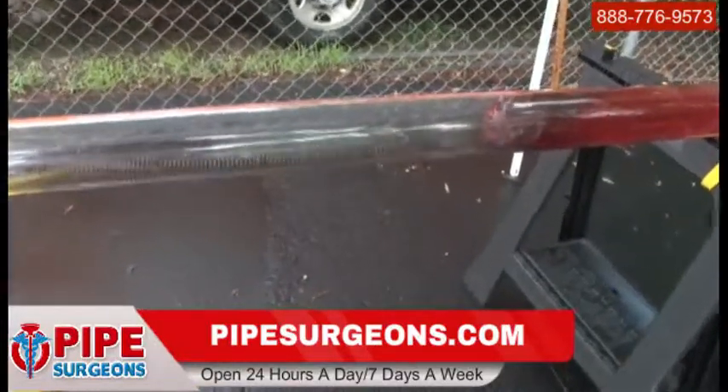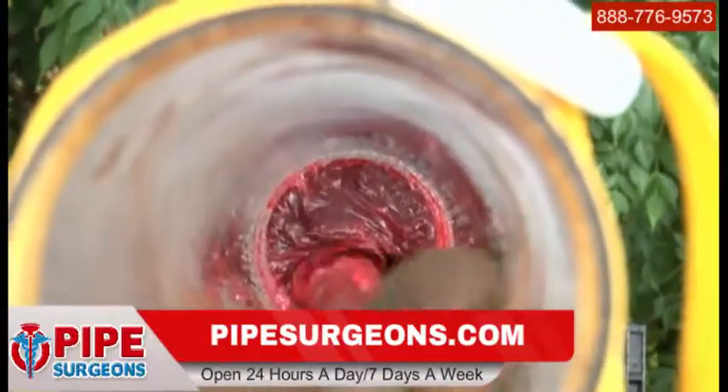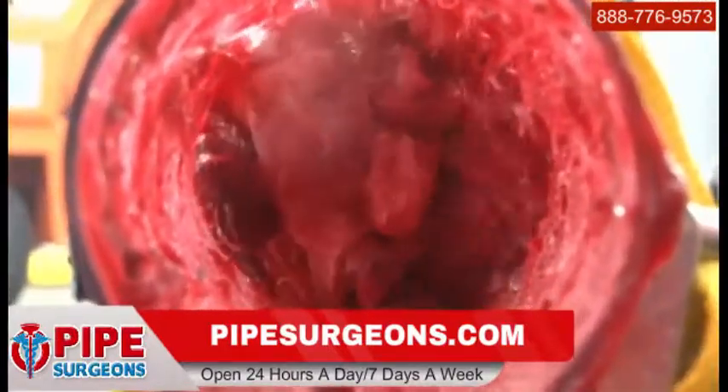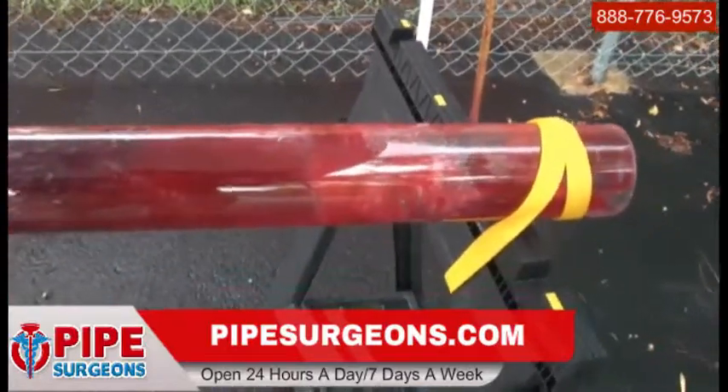When it encounters the blockage, it doesn't remove it — it only punches a hole in it, leaving a new blockage in the making. Even worse, if the blade breaks through the pipe wall and leaves the pipe, it can continue digging and hit an electrical or gas line, endangering the operator.